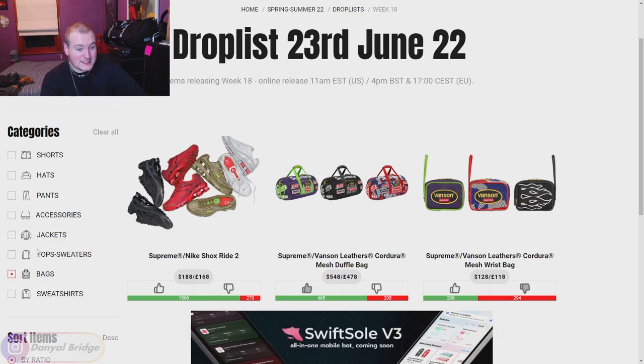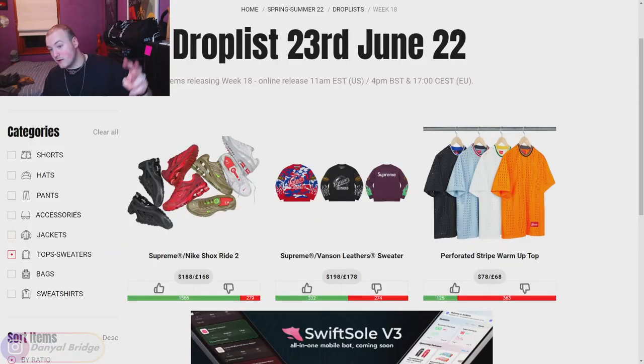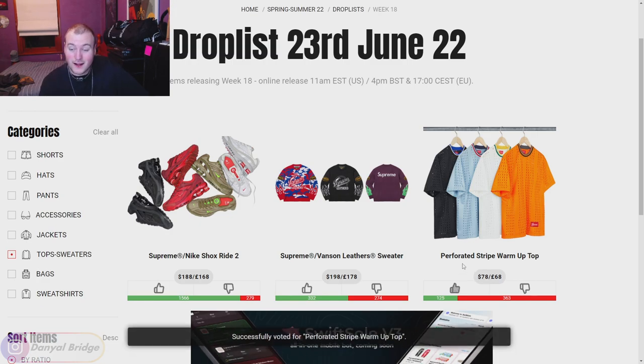Those are the only bags releasing this week. Let's get into the tops and sweaters — we have two of them. We have the Perforated Stripe Warm Up Top. I actually don't mind this — it's kind of fun. I would actually wear that for sports, but you could also get the biggest size possible and chuck it over the top of a hoodie. You're adding an extra layer that's textured with those perforated holes. I think this is an underrated piece, as long as there's no graphics on the back. Just going off what I can see, in the white or black it's a thumbs up from me. It's only $78 — I actually think that's a nice piece.